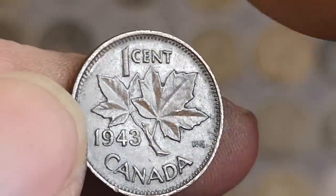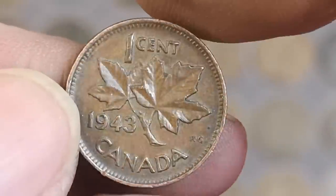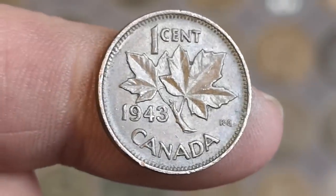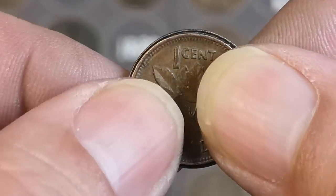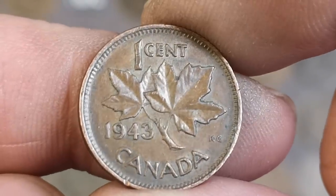KG must be George - Kruger Grey, they must have designed that as well, didn't know that. So nice - is that the same size as a farthing? No, it's actually slightly smaller than a farthing. Oh well, something different for the last handful!